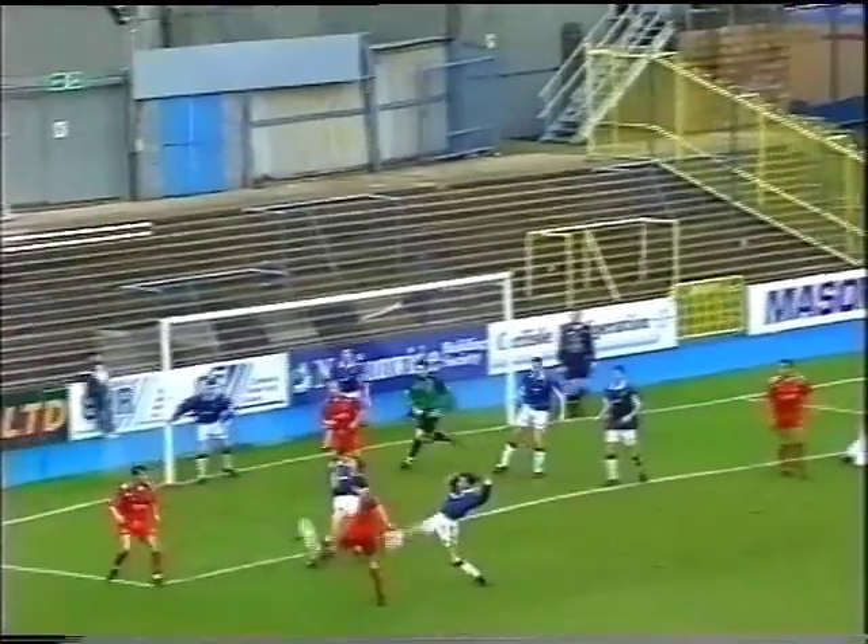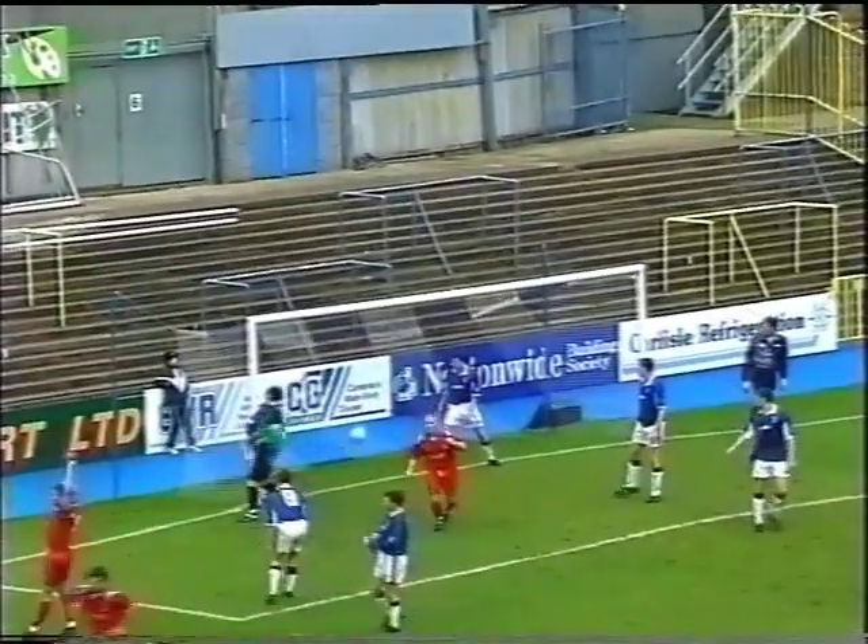Deep corner, Keg comes and misses. And the power beats, Anthony stood on the post.